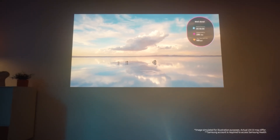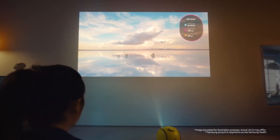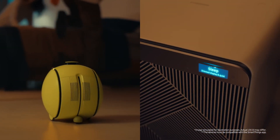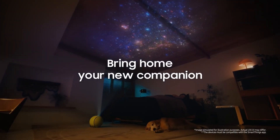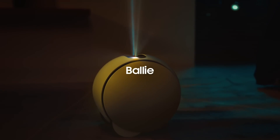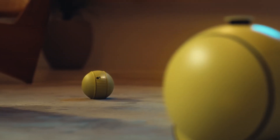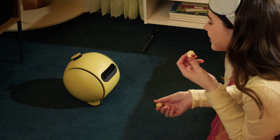Previous home robots without specific use cases have struggled to find their place in the market, often due to high price points that didn't justify their limited functionality. The question remains whether Ball E, with its advanced AI capabilities and charming personality, will prove to be the exception — a home robot that actually becomes an indispensable part of daily life rather than an expensive novelty.